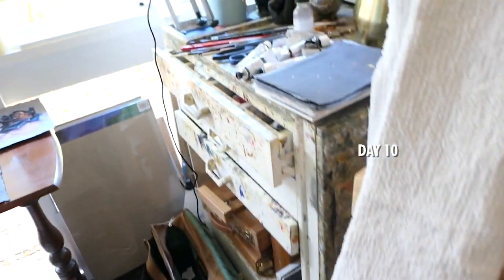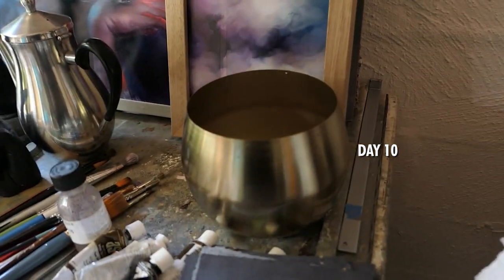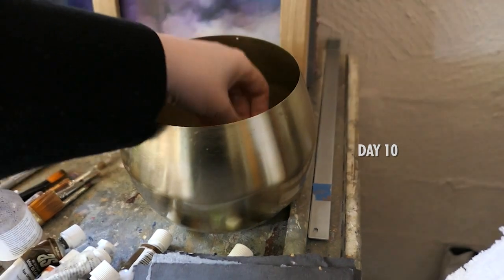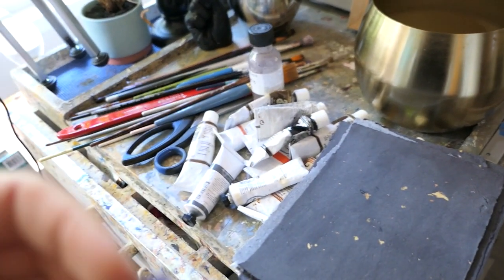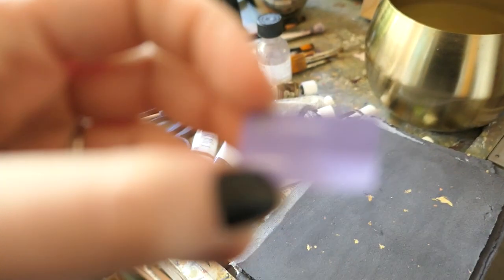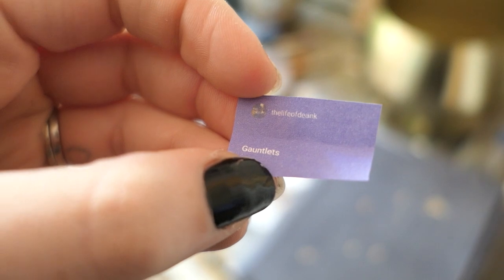For day 10 it's the weekend, so I get a little bit more daylight and a little bit more vitamin D. Today we're going to be painting gauntlets.